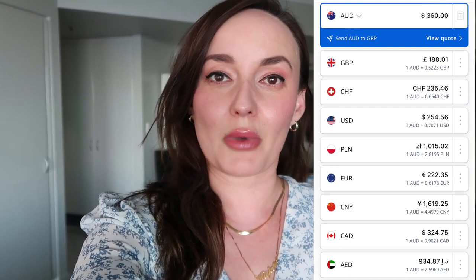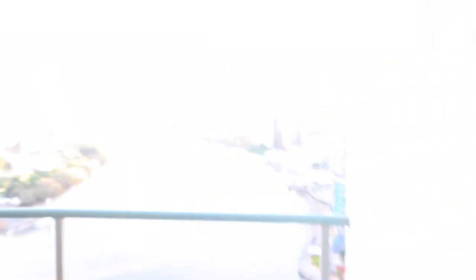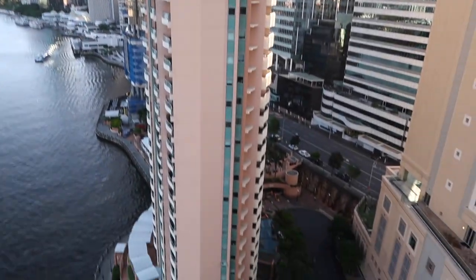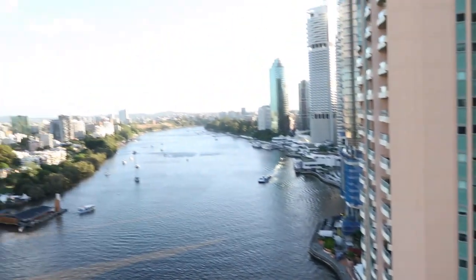So right now I'll show you what we got for 360 Australian dollars. I'll try to pop up how that translates to pounds and American dollars, maybe euros as well if you're interested. But before we get there, let me show you — the sun is about to set, it looks so beautiful. I still cannot get over the view. It's a little bit later during the day than when I first filmed it.